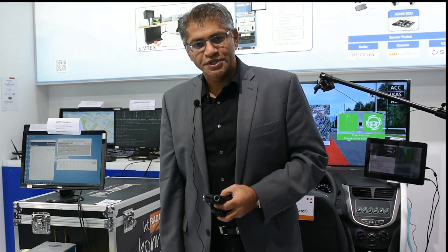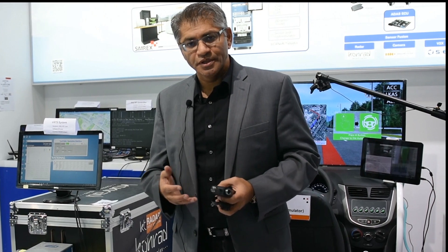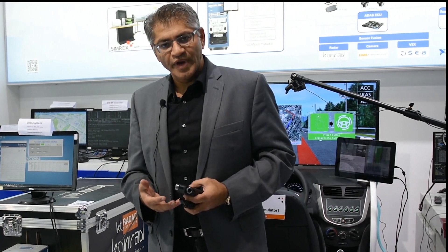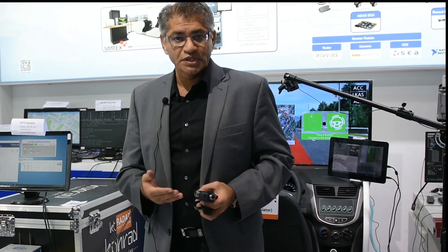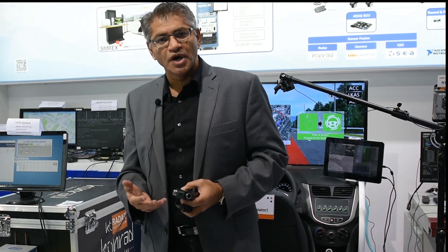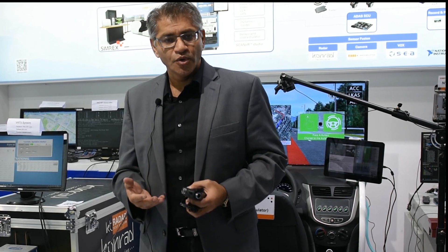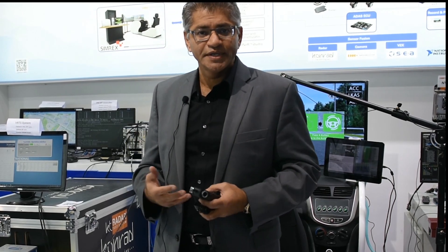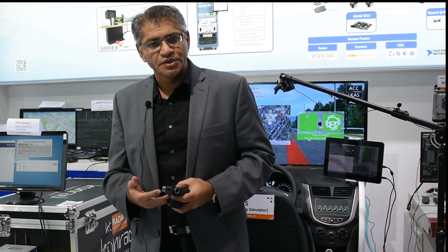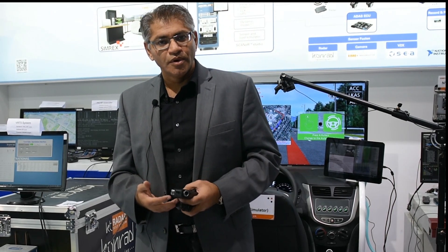Thank you for watching this video, which shows the application of sensor fusion hardware-in-the-loop together with driver-in-the-loop in a closed simulation capability for validating a variety of subsystem and system-level applications related to ADAS testing and autonomous driving. If you have any questions, please feel free to contact us at Conrad Technologies, InnoSimulation, or National Instruments — we would be very happy to follow up with you. Thank you.